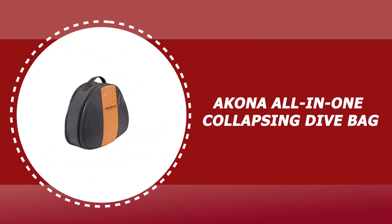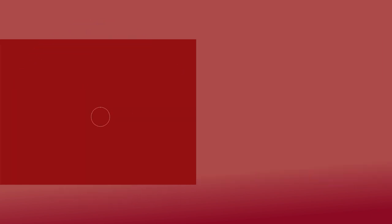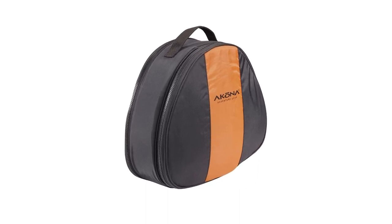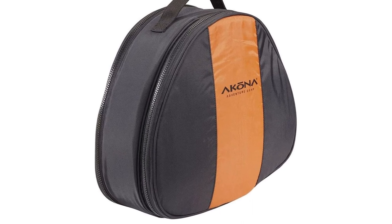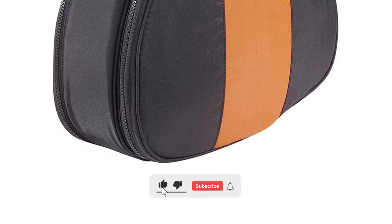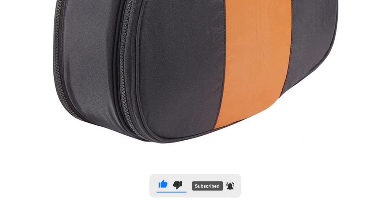Number 3: Akona All-in-One Collapsing Dive Bag. The Akona Collapsing Dive Mesh Bag easily holds a full set of gear and keeps your valuable regulator and computers protected. The padded regulator compartment is made with a 420 nylon outer shell. The mesh bag has top grab handles with webbing going completely around the bag for added strength and durability, and also comes equipped with a padded and removable shoulder strap for easy transport.